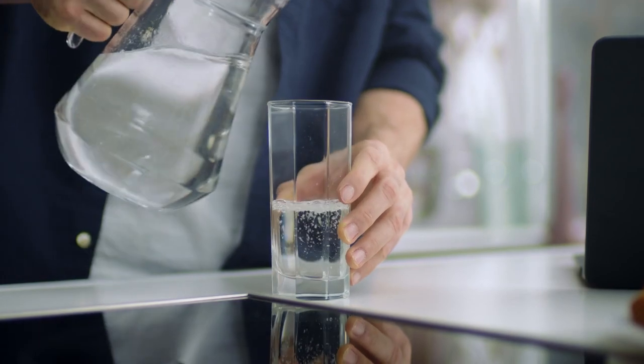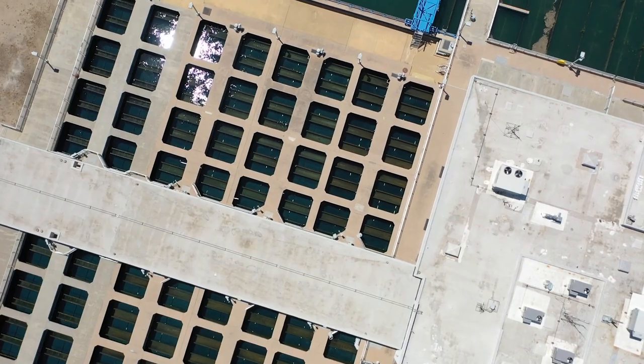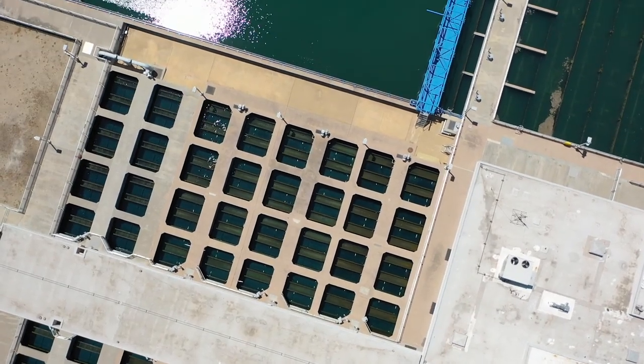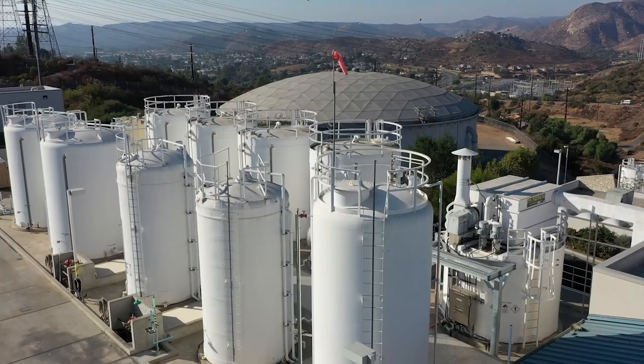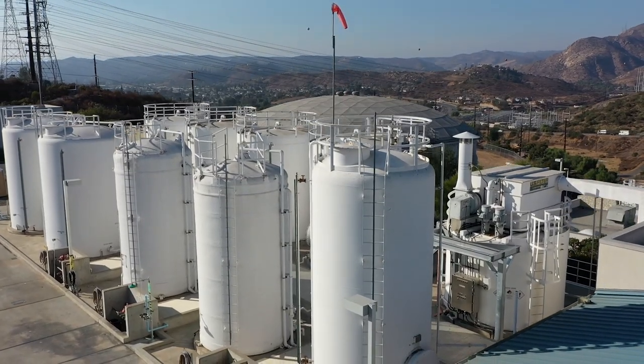The water delivery system is quite complex. It starts from your raw water coming into the system through major transmission lines. Those transmission lines feed into our treatment facility, where the water is treated to an incredibly high level that meets and often exceeds state and federal mandates.